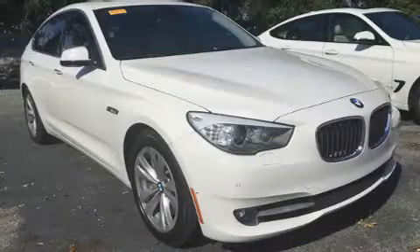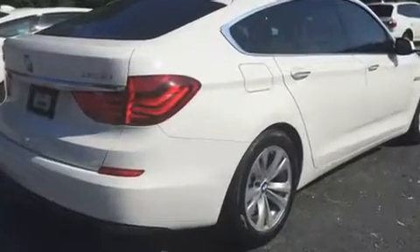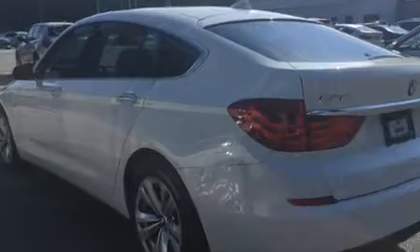Get excited about the 2010 BMW 535i. It features an automatic transmission, rear-wheel drive, and a three-litre six-cylinder engine. The engine breathes better thanks to a turbocharger, improving both performance and economy.